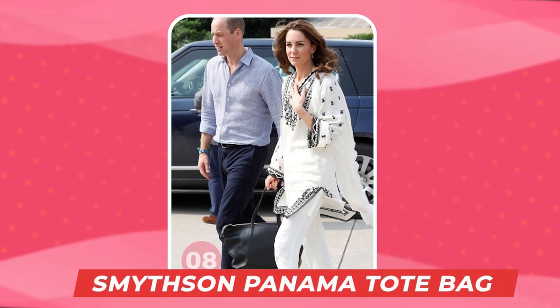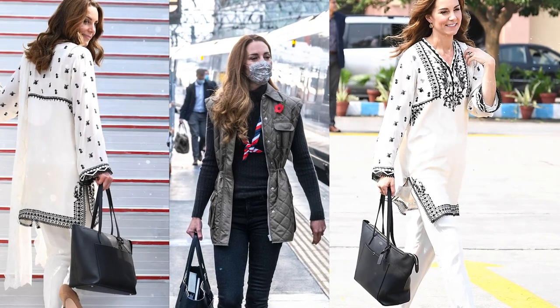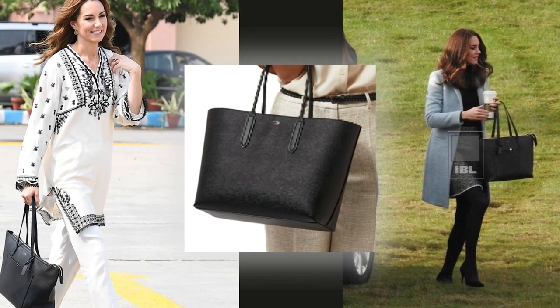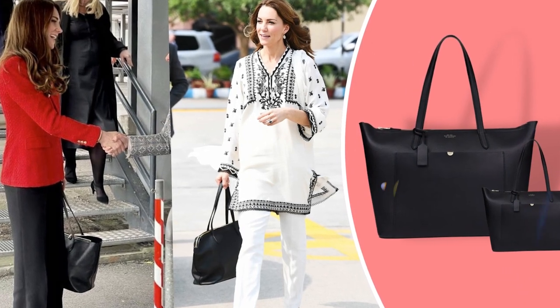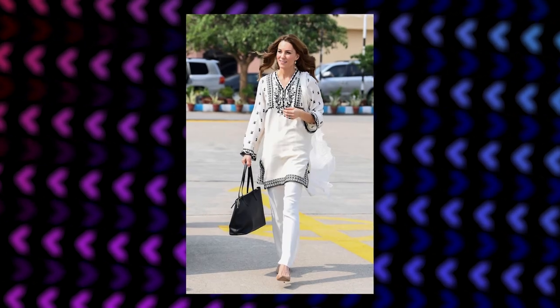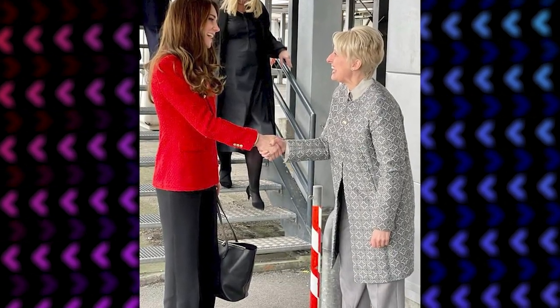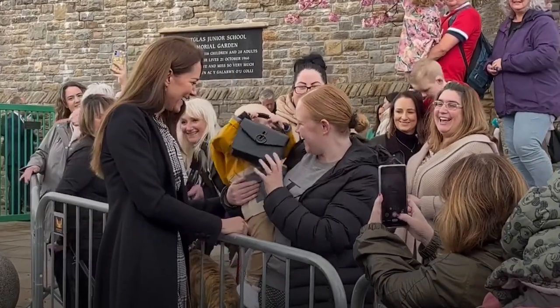Number 8: The Smythe Sun Panama East West Zip Tote in Black, which costs about $811. Made from calf leather, the tote bag also comes with different utilities such as zip-top closure, gold hardware, and even a removable internal pocket. She first debuted the bag in November 2016 during the Eastwood Park prison visit, then took it on the Royal visit to Pakistan in 2019, and finally during her Denmark visit in February 2022. Kate not only likes the bag because it is stylish but also because it comes in handy during her visits.